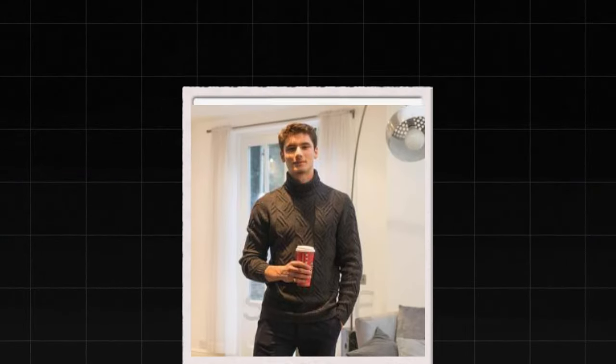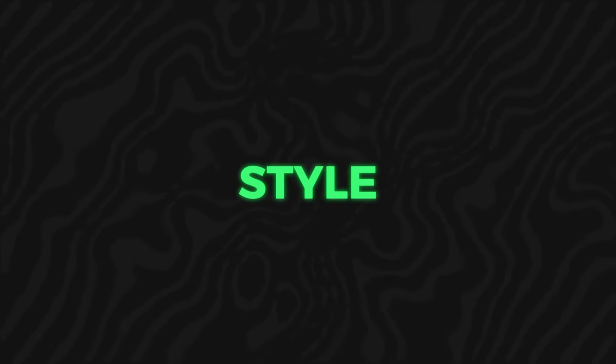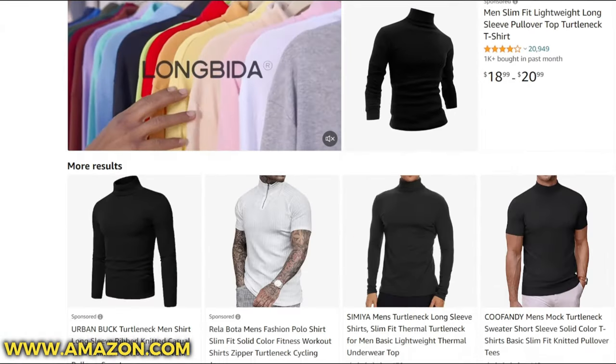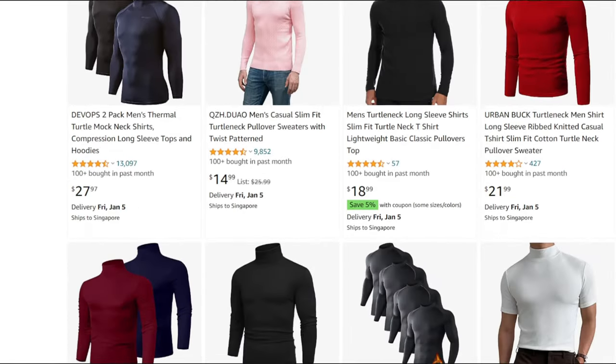Turtlenecks. Black turtlenecks are a staple in Emon's wardrobe. And while we found the Dior option for 980 euros, you can find budget-friendly alternatives that capture the essence of his style. Amazon, for example, has options at around 20 euros that will keep you looking sharp without burning a hole in your pocket.